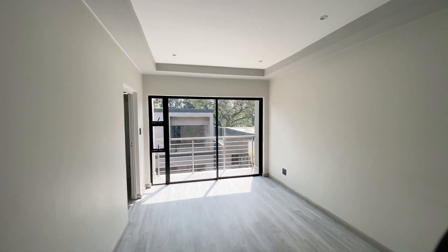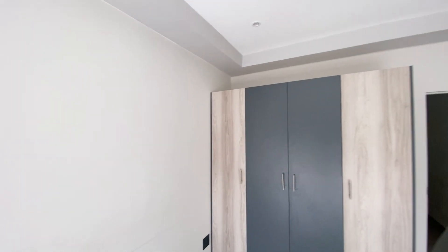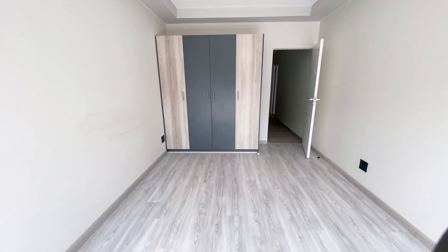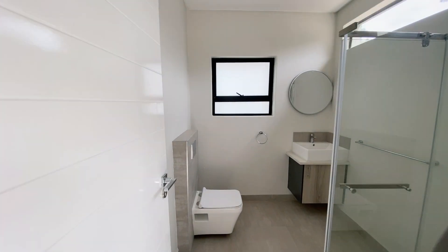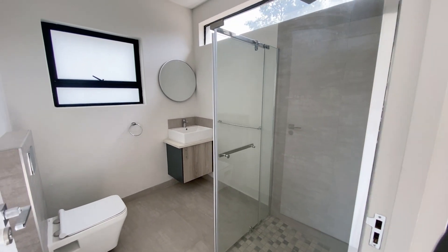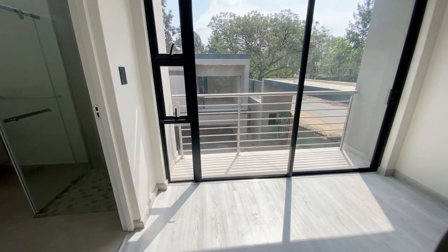We'll start with bedroom number three and then finish with the main bedroom. It has built-in cupboards with a combination of textures — the gray and beige theme is carried throughout the house. This room has an en-suite bathroom with a nicely-sized shower, and also has a balcony.